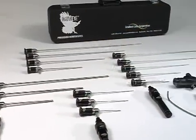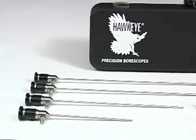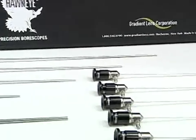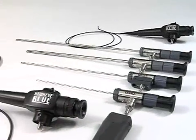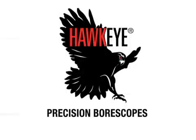Gradient Lens Corporation stocks more than 50 models of Hawkeye rigid and flexible borescopes, ranging from 1mm to 8mm in diameter. All are ready for overnight delivery. We manufacture and sell more industrial borescopes than anyone. So, whenever you really need your eye inside, remember Hawkeye Precision Borescopes, or visit us on the web at gradientlens.com.